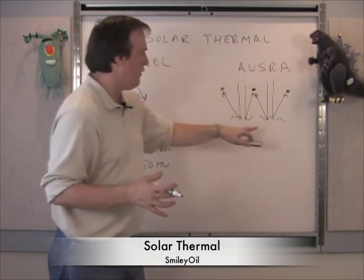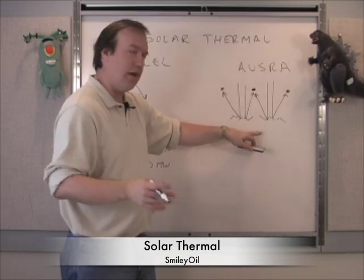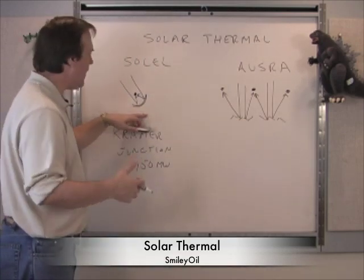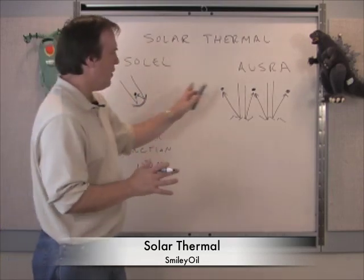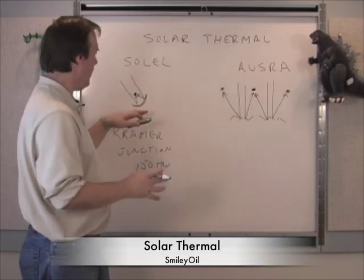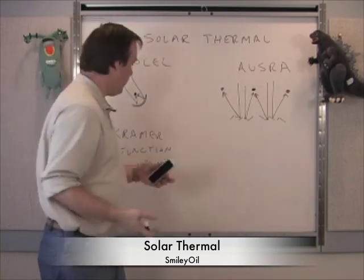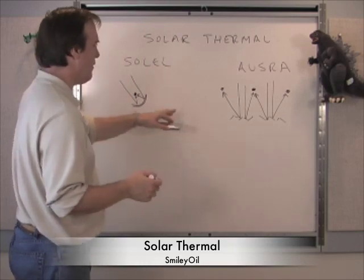These are two different designs. These guys really talk about costs — we want to get the cost down. The converse is to try to use the heat to get the efficiency up. Because the parabolic system is concentrating, if you get those temperatures higher in a steam power plant, that's where you get more efficiency.